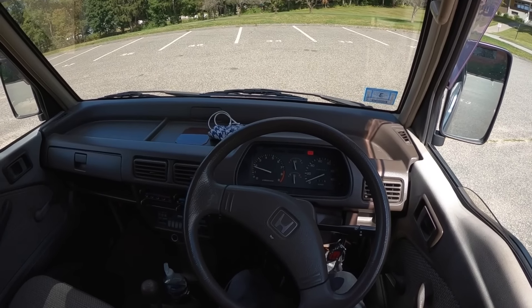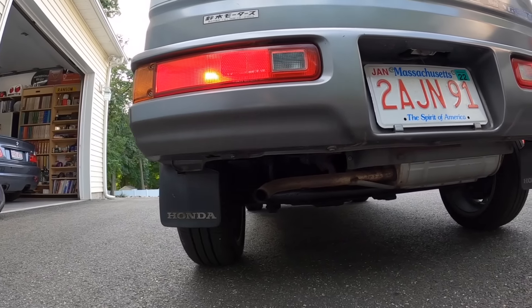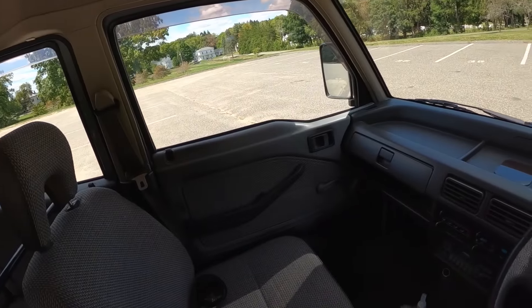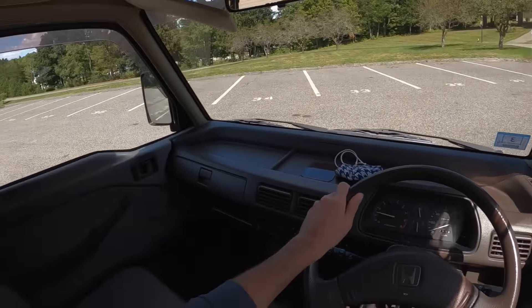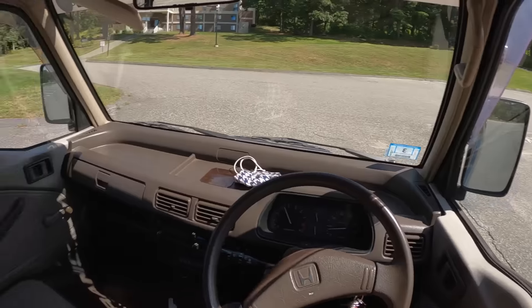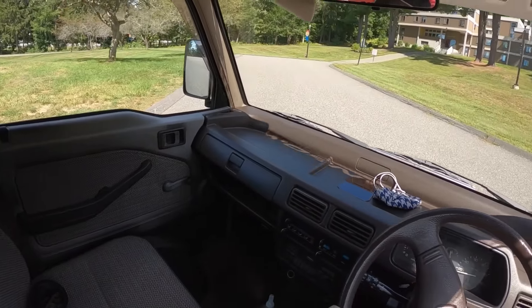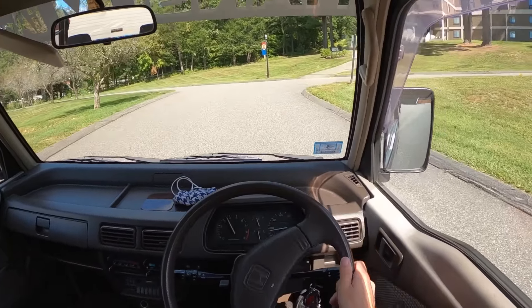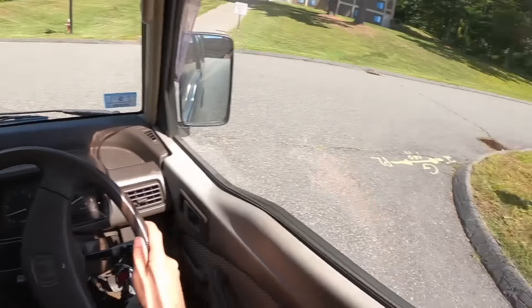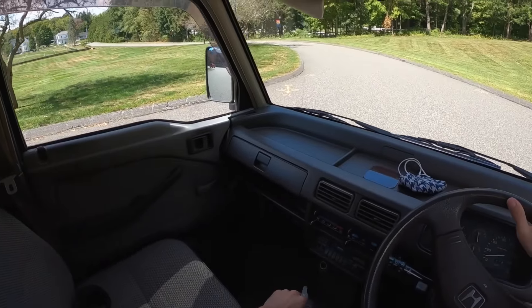All 38 raging horsepower, and all that exhaust comes out of that little pea shooter of a tailpipe. Tons of visibility — if nothing else, you get visibility.